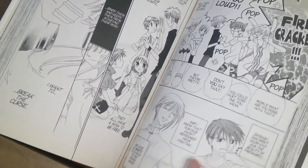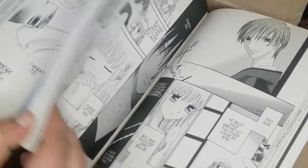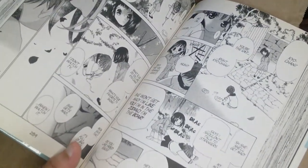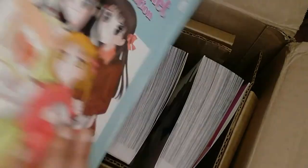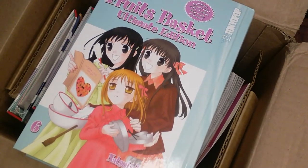I'll kind of flip through the pages for y'all. This is actually one of my favorite animes — it's full of a bunch of gems. It's not a bunch of fighting or anything crazy, but it's really good. I highly recommend it. They just started a new remake of it — you can catch it on Funimation. I would, again, recommend it.